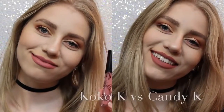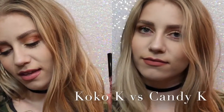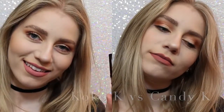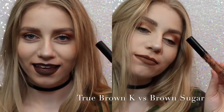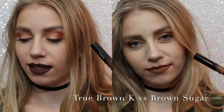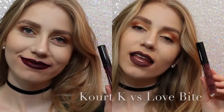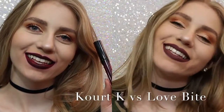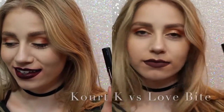Now I want to show you comparisons. On the left we have Coco K, on the right we have Candy K. As you can see, Coco K is a lot pinker, but not much pinker. Candy K is just more of a neutral, everyday color. Next, True Brown K vs. Brown Sugar — there was a lot of confusion with this shade when it came out. True Brown is a lot darker than Brown Sugar and a lot more chocolatey. And lastly, Quark K vs. Love Bite. Obviously I would choose Love Bite over Quark K, because Quark K has some serious splotchiness issues, so that's that.